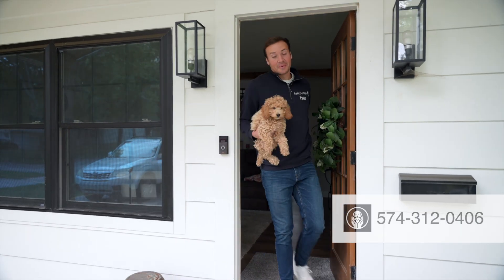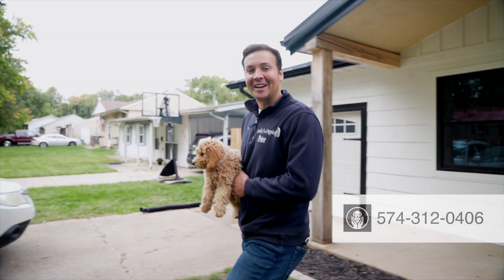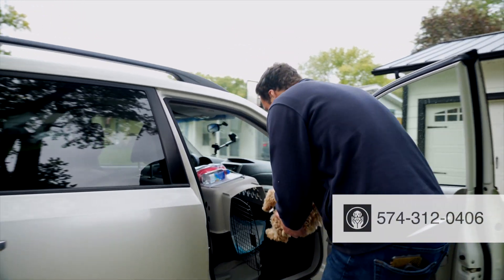Now we're going to be driving to South Bend Airport to drop Amelia off. Here we have our cage set up.